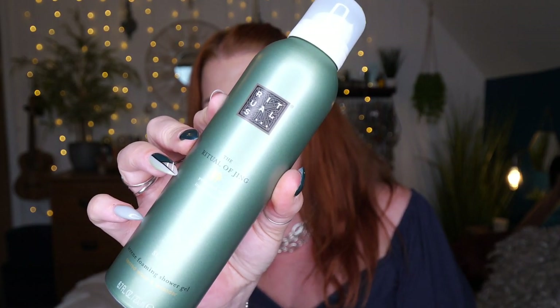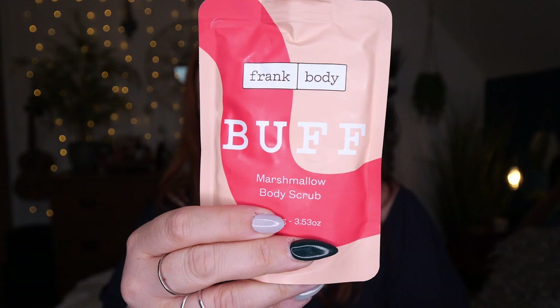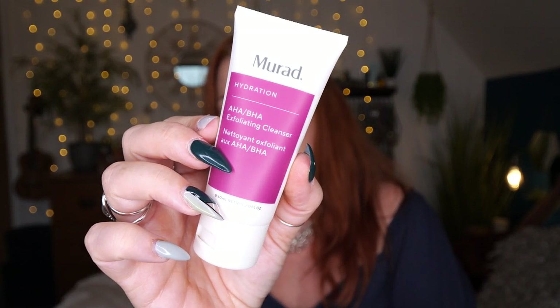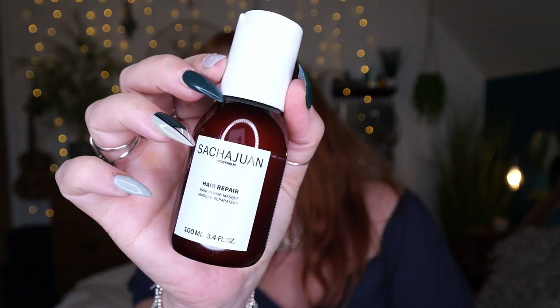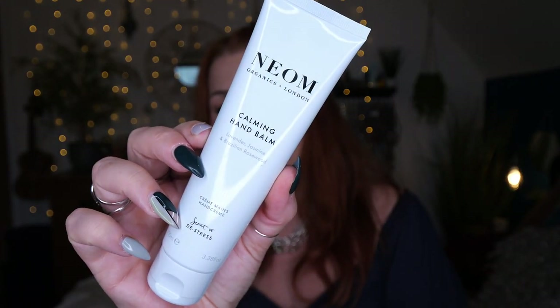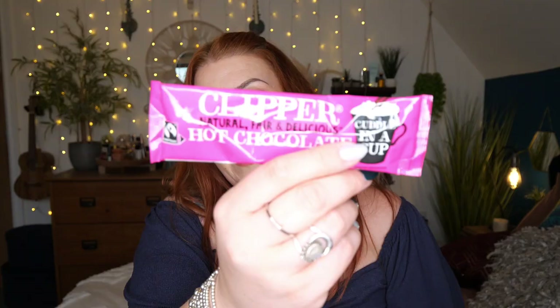So those are all the products inside the Autumn JamaBox. To recap: we've got a Rituals Jing Shower Gel, a Nip+Fab Retinol Fix Booster, Frank Body Buff Marshmallow Body Scrub, Gatineau Paris Hydra Cream Hydrating Glow, Murad AHA BHA Exfoliating Cleanser, a Sasha Juan Hair Repair Mask, Nuxe Hazelnut Replenishing Body Oil, NEOM Organics Calming Hand Balm, an Aromaworks Linen and Room Spray, and lastly a Clipper sachet of hot chocolate. I'm really impressed with this box.